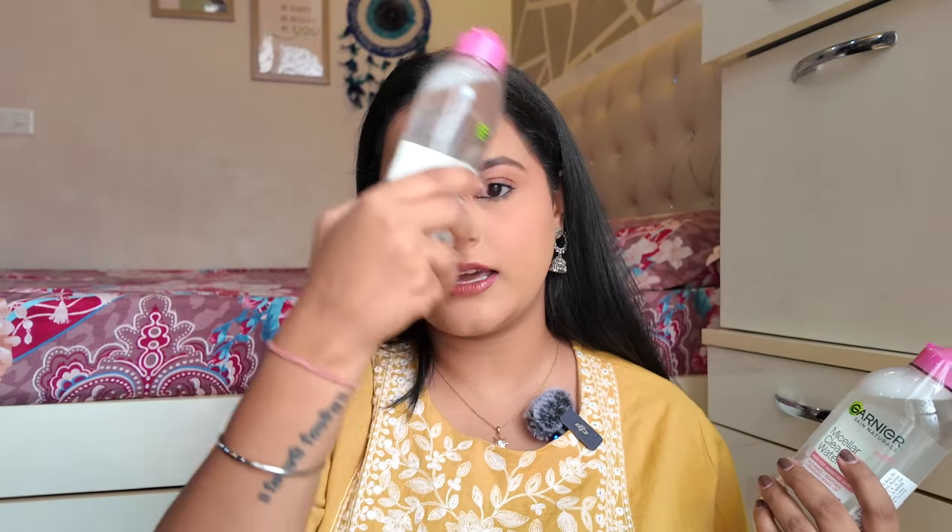I also got Garnier's Micellar Water as a freebie. I love the oil-infused variant and had a small bottle that I finally finished, so I got this. I use double cleansing with a cleansing balm, and micellar water is great for removing extra makeup with a cotton pad. It's also excellent for brush cleaning — if you soak brushes in micellar water before washing, they clean very quickly and come out very clean. So I got these two bottles for that purpose.